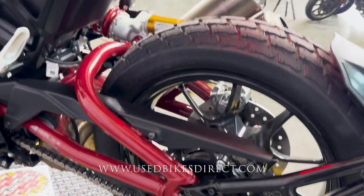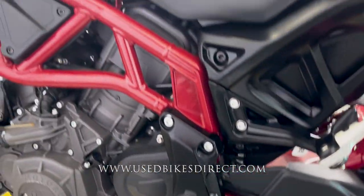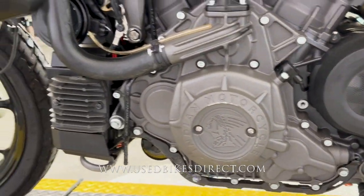Like you saw earlier, 1,776 on the odometer, and this one is in absolutely stunning condition. You're not going to have any chips in the paint, any tears in the seat. She really is a looker for sure. And of course, that bright red exposed frame really helps set it off.